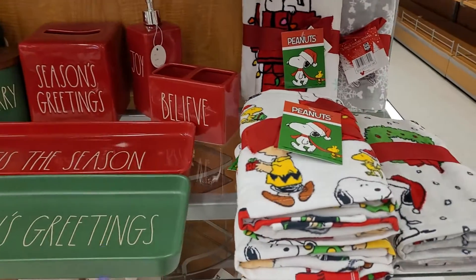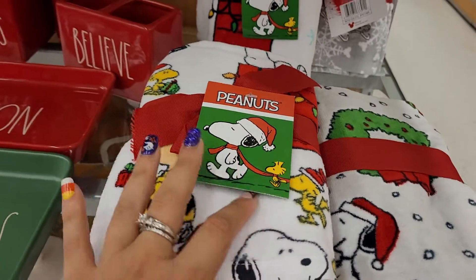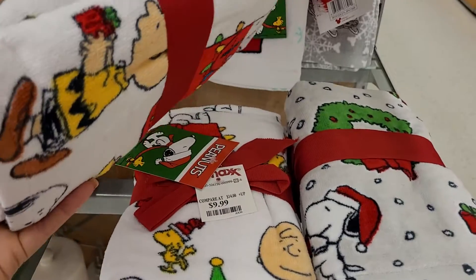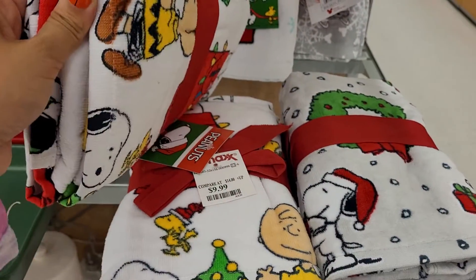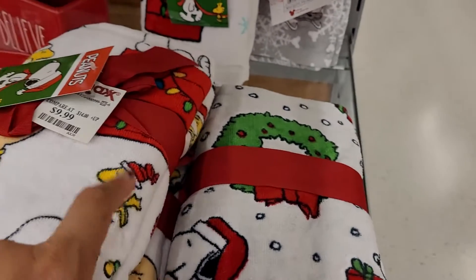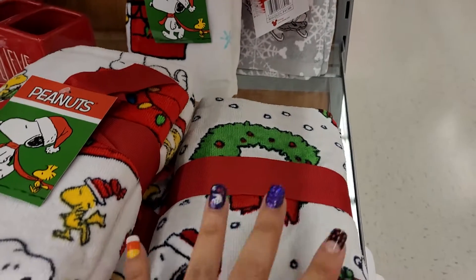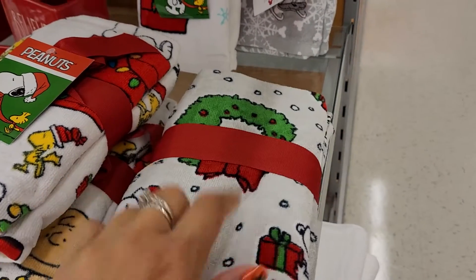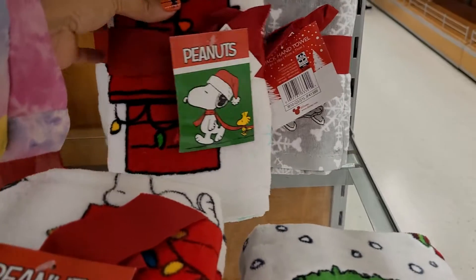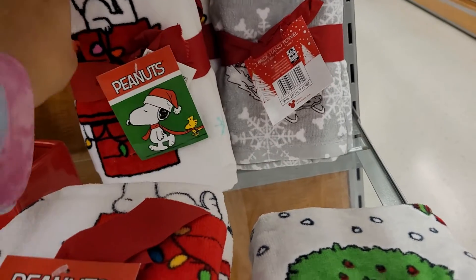Obviously they have Snoopy — you can't forget Snoopy. They've got a set that goes for ten dollars with two towels: Snoopy with Charlie, and I guess his name is Peanuts because it says 'Peanuts' here. I don't know what the bird's name is. They've also got one with a wreath in a different style but still Snoopy, and one with him sleeping on his little dog house with Christmas lights.